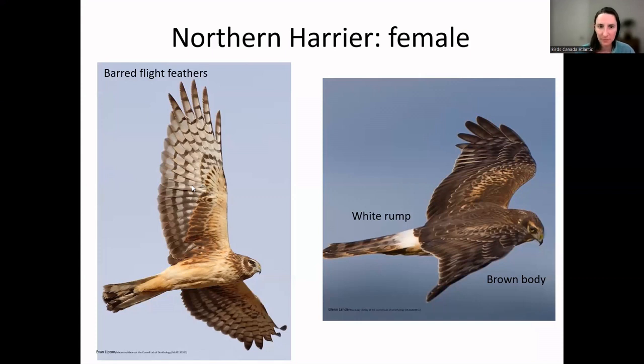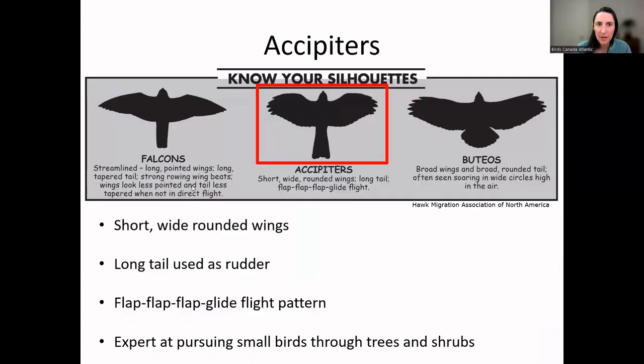We only have two accipiters in Newfoundland. Accipiters generally have short, wide, rounded wings and a long tail that they use as a rudder to help change direction, and they typically have a flat glide pattern when flying in a straight line. These birds are hunting other birds on the wing, pursuing them through trees and shrubs.